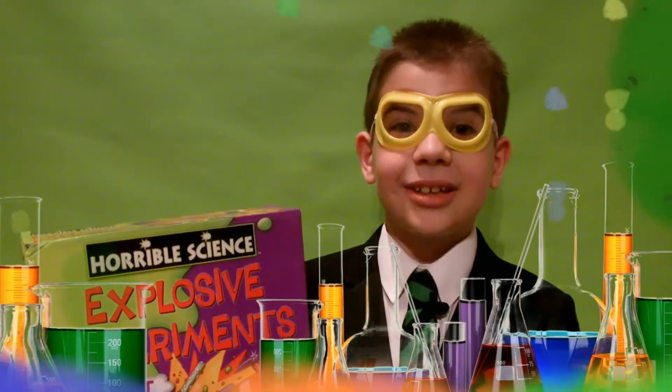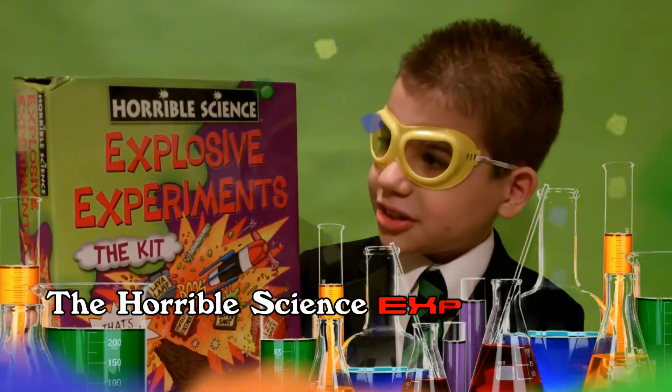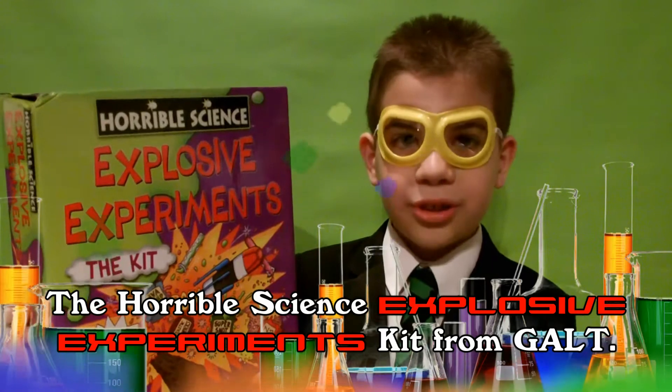Hi everyone, I'm Zanes and today we're going to look at the Holborn Science Explosive Experiments kit from Colt.